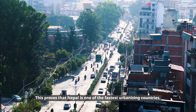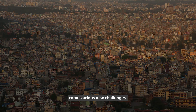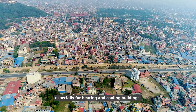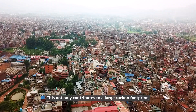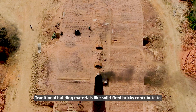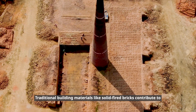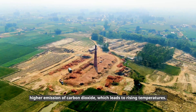With unplanned urbanization and inappropriate building designs come various new challenges, like the need for more energy — especially for heating and cooling buildings. This not only contributes to a large carbon footprint but also leads to higher energy expenses.